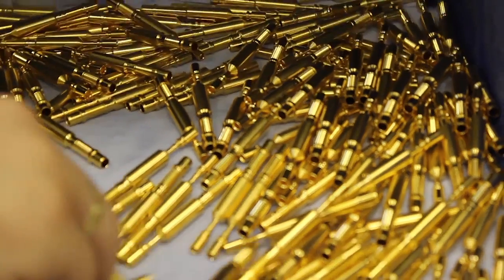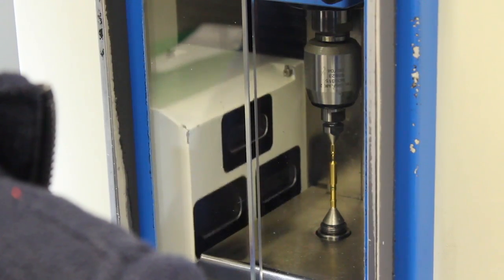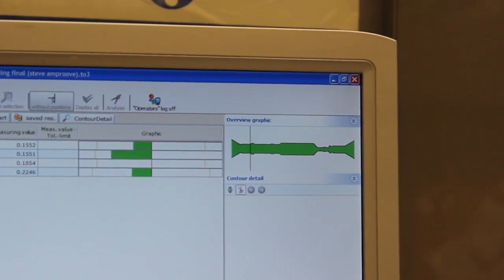As tolerances have become tighter, the machines supplied by Star have obviously upped their game as well. They have become far more complex to deal with the complex components that we are now manufacturing.